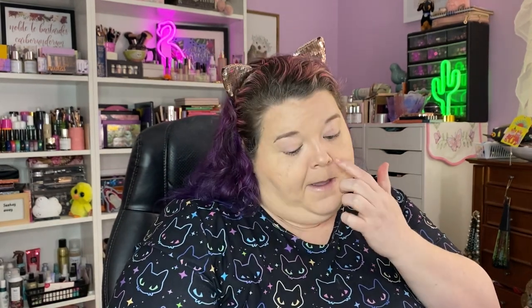Let's do brows quickly — just a brow pomade in a spoolie format from Merit Beauty. I'll be doing a full face of Merit probably tomorrow, so stay tuned for that.